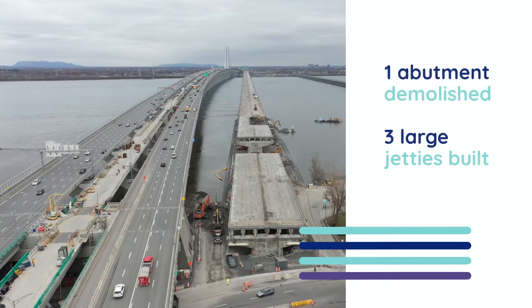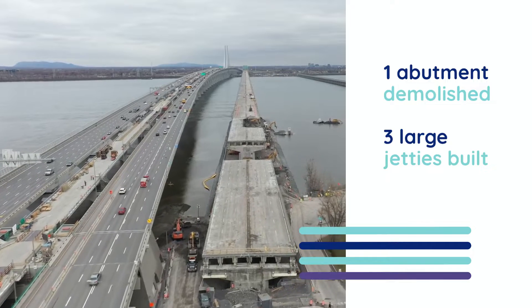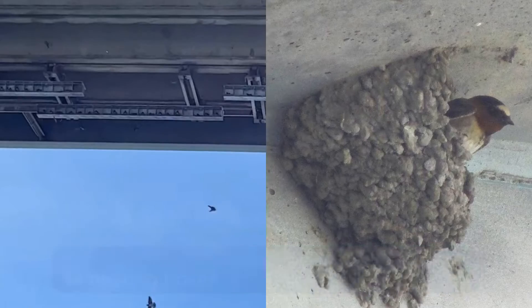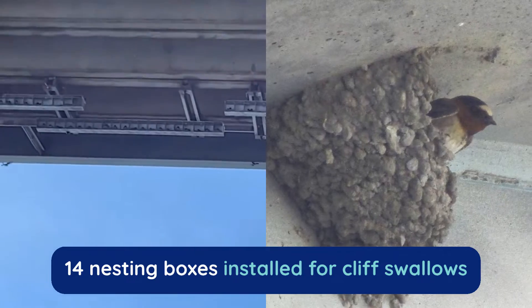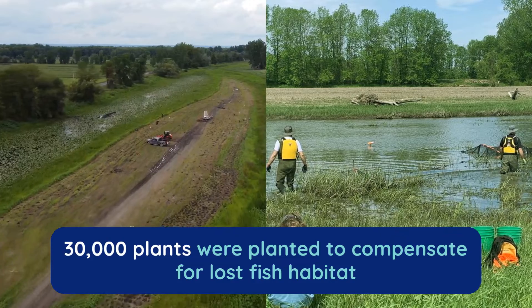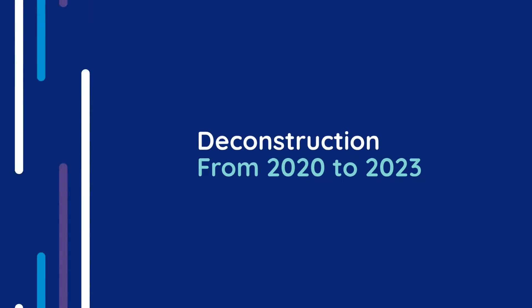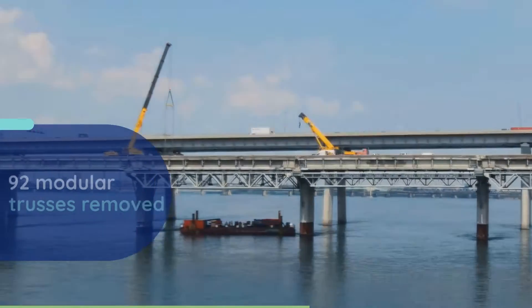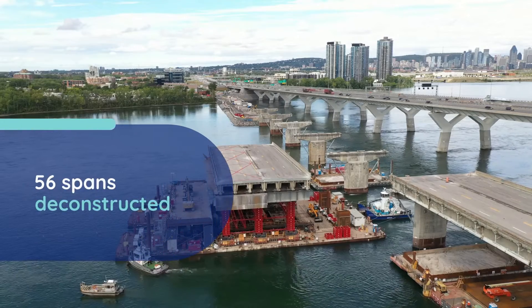July saw the start of the deconstruction work on the Île des Sœurs side, using a sustainable development approach. The deconstruction also had to include environmental protections as the bridge disappeared from the Montreal landscape, with work making its way to the south shore.